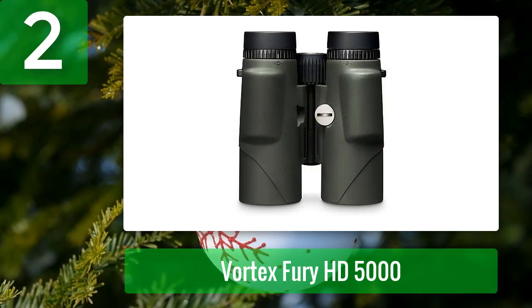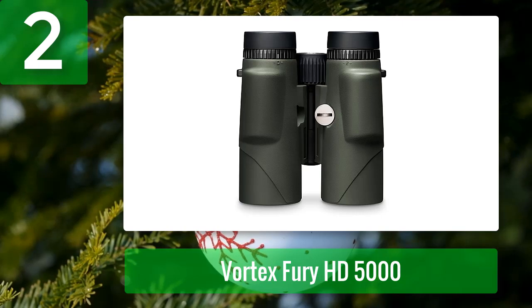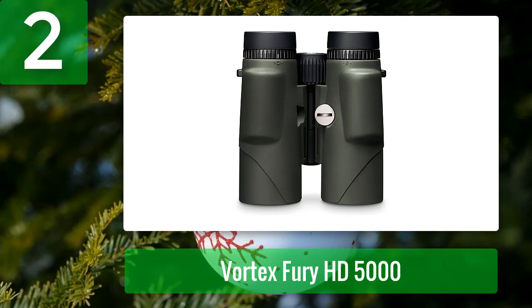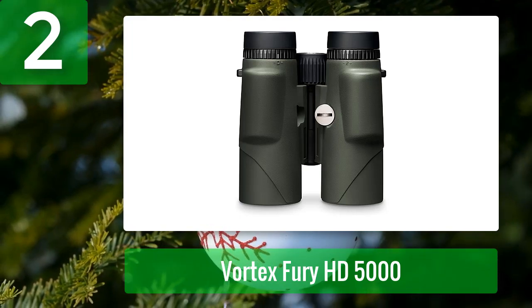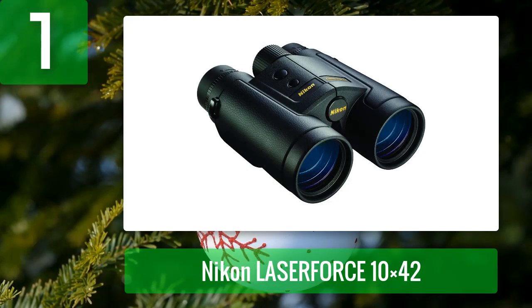The only minor inconvenience is that the diopter cannot be locked. Otherwise, it is one of the best rangefinder binoculars on the market — durable and reliable. Pros: 10x magnification, phase correction, shockproof, tripod adaptability. Cons: diopter is not lockable.